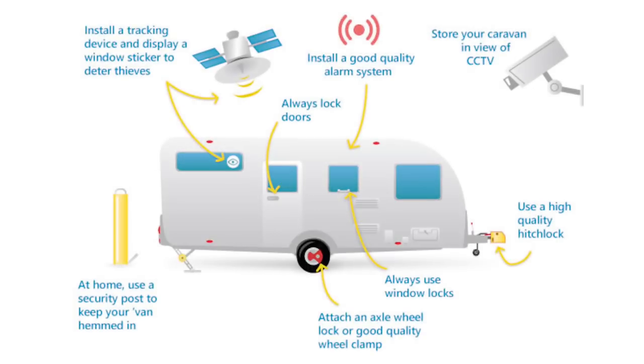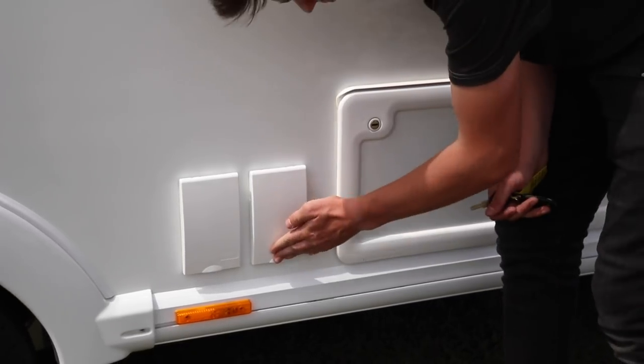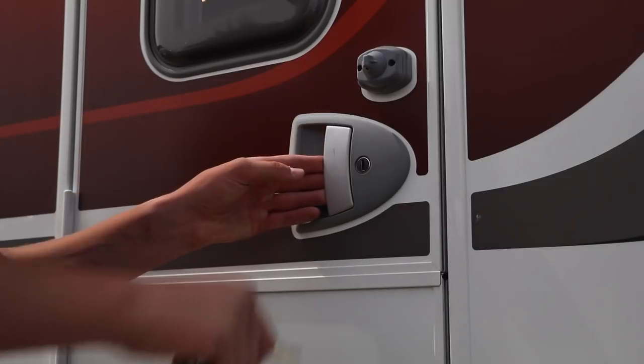When storing your caravan at home, make sure that all windows, skylights, lockers, and doors are securely locked. Check regularly to make sure that no tampering has taken place.